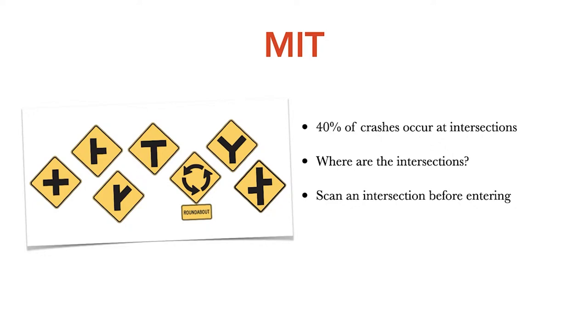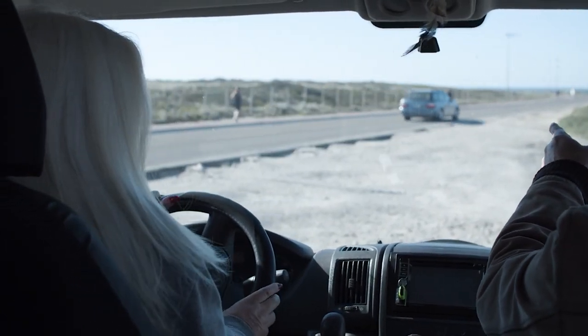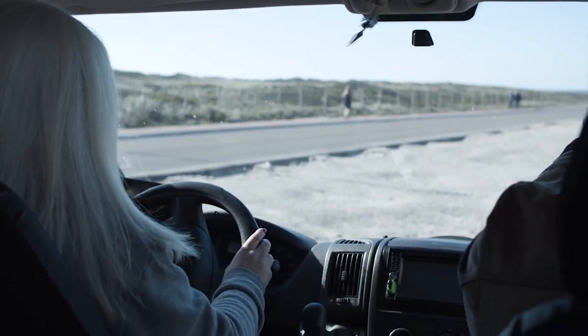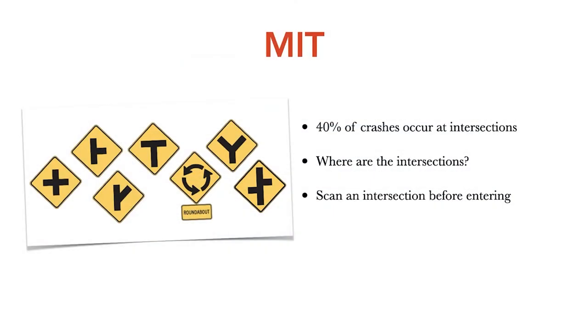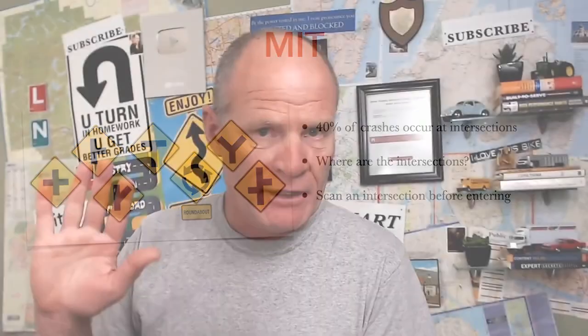When approaching an intersection, you should be on yellow alert, because more than 40% of crashes happen at intersections — it's a danger zone. Every cautionary sign on this slide indicates there is an intersection ahead. Scan the intersection before going in, figure out where the cars are — mapping and tracking. That is the key takeaway in terms of defensive driving.